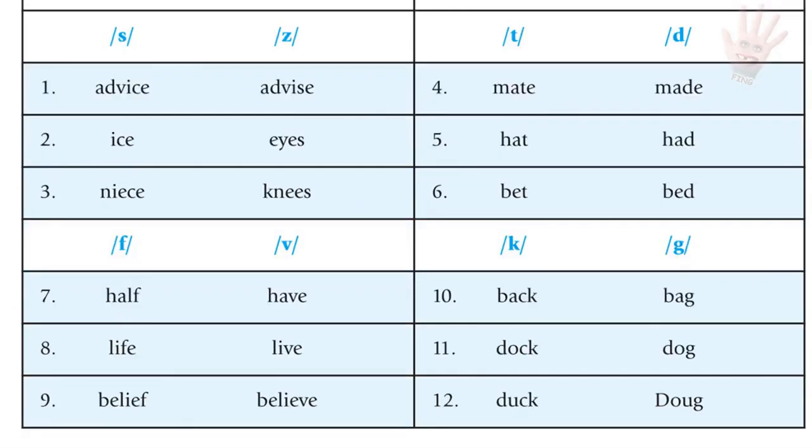F versus V pairs: half / have; life / live; belief / believe.